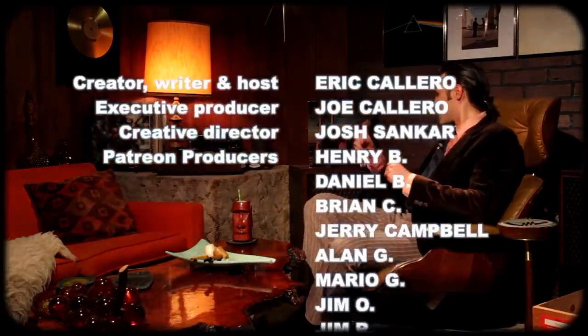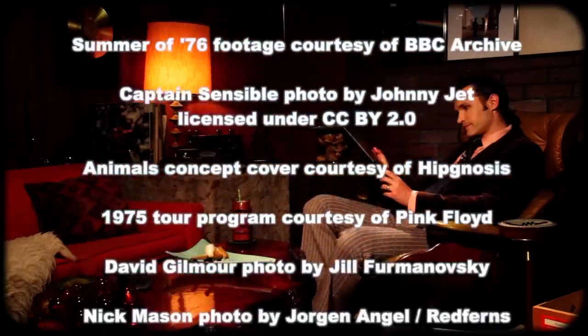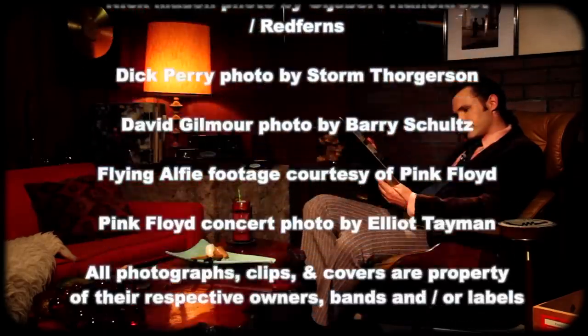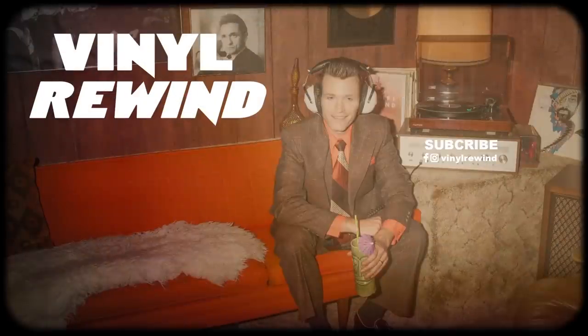Alright everyone, that will do it for today. Be sure to join me for part two as I dive into the supporting tour and how it shaped their next album, The Wall. Until then, I want to thank you all so much for watching. I am your Vinyl Geek, and I'll catch you on the flip side. Thanks again for watching. Be sure to check out my other Pink Floyd content, including the story of how The Wall was built.